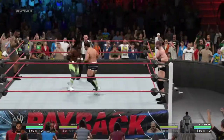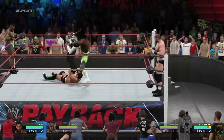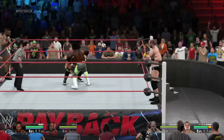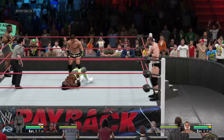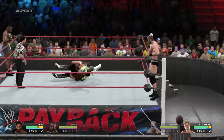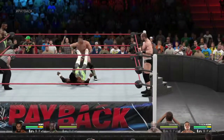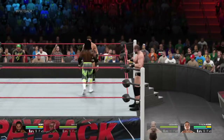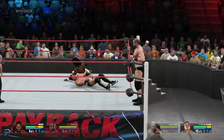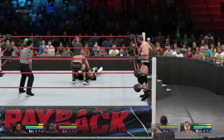It looks like Kofi's going to be getting this one started for his team. And getting it put on him, Tyson Kidd. Tyson Kidd gets out of that one — nice move. With a 180, Kofi Kingston — the reversal! Nice reversal there. Tyson Kidd has found an answer here.